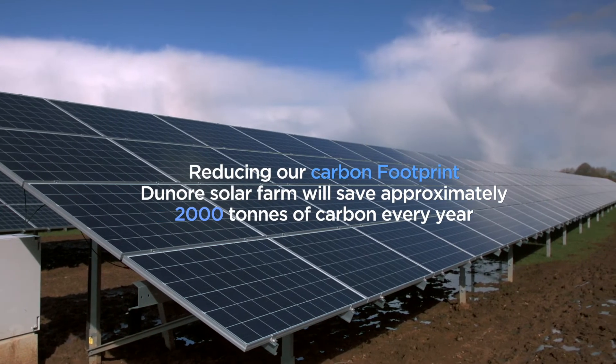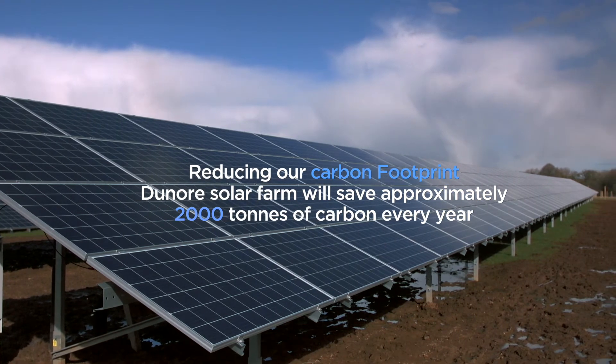We have reduced our expenditure on electricity by £5 million in the last three years, and this project will help us achieve lower energy bills in the future.